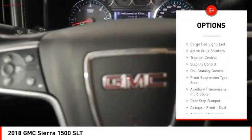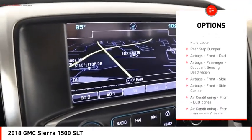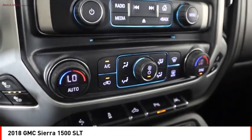Power windows with safety reverse. Remote engine start. Cargo bed light LED. Active grille shutters. Traction control. Stability control. Roll stability control.